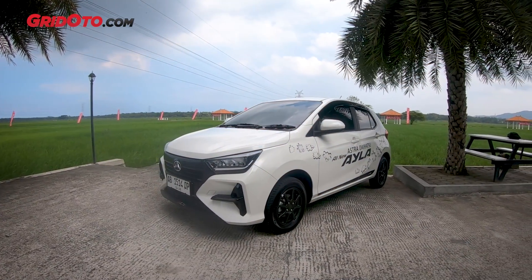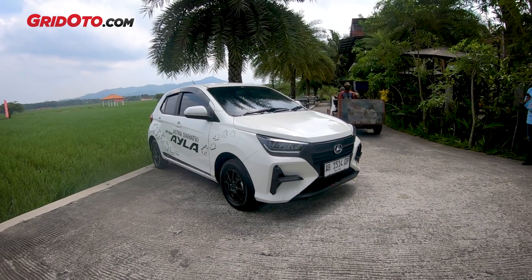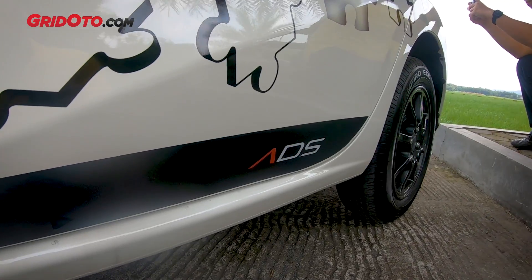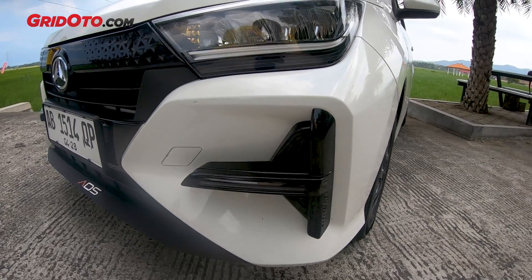The variant we're reviewing is the Daihatsu Aila type RADS. The difference is there are stickers on the front and on the sides. Looking at the lights, they're already LED, complete with DRL LED as well.